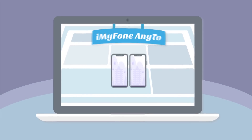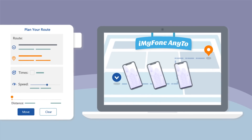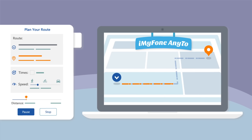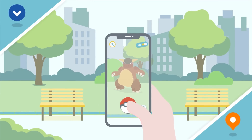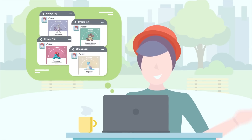With iMyPhone AnyTune, you can also create a route on the map and let your iPhone GPS move along by simulating the walking, cycling, or driving speed. You can even pause and resume during the movement. This is extremely useful for AR games — and that's the little secret of Peter, who travels a lot to capture rare Pokemon.